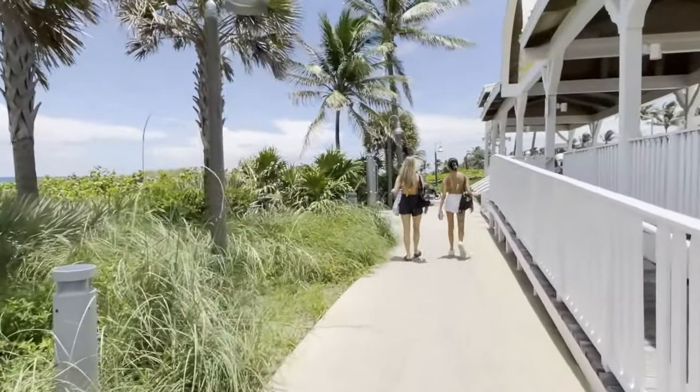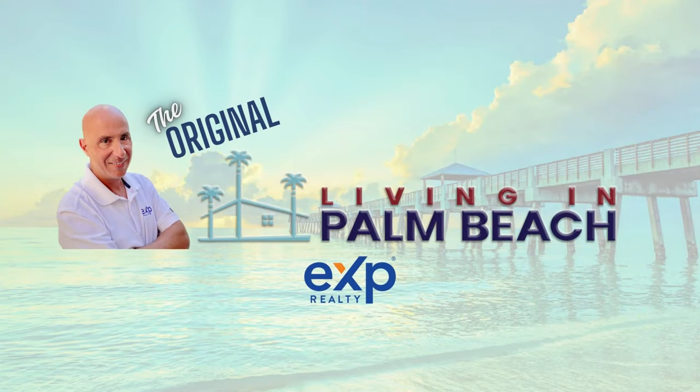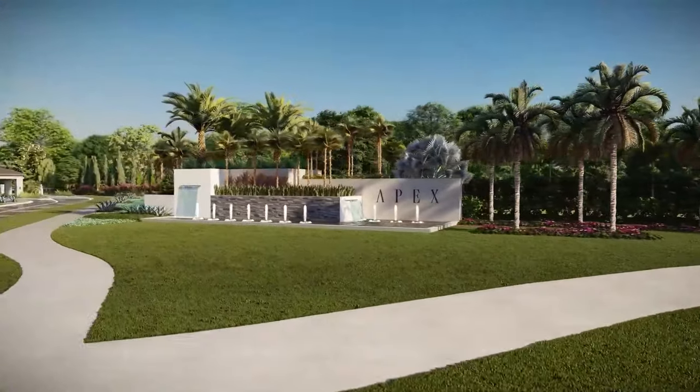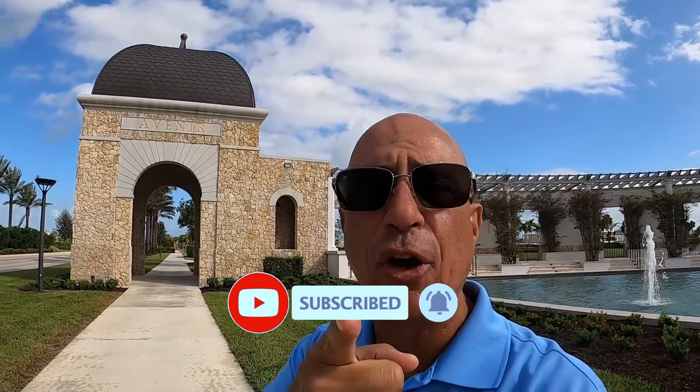If you're looking at high-end new construction homes here in Palm Beach, Florida, this is a video you're going to want to see. My name is Ray Fernandez, I'm with Living in Palm Beach, Florida, powered by EXP Realty, and welcome to Avenir. There's a new community here in Avenir, and it's called Apex. If you want high-end new construction in one of the nicest parts of Palm Beach, Florida, this is the community you're going to want to look into.